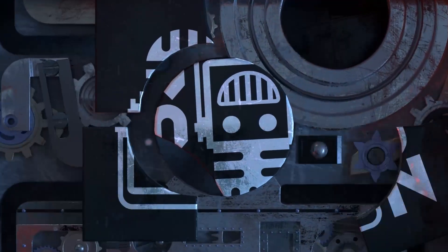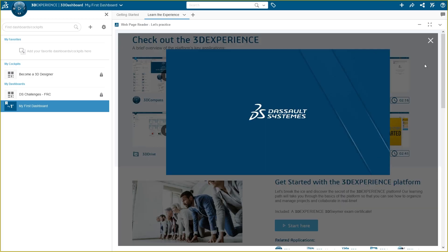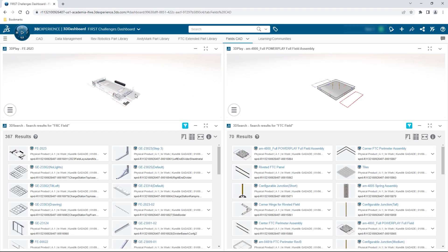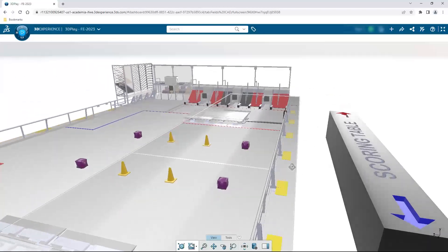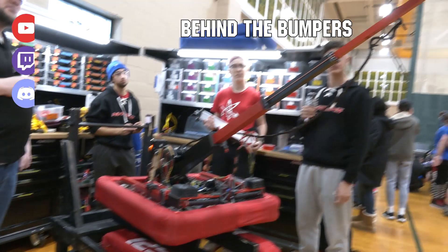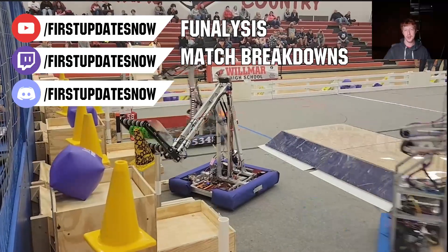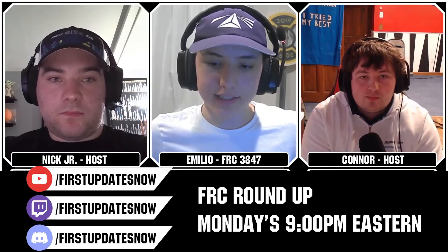This video on First Updates Now is made possible by viewers like you and also the following sponsors. If your team is using SolidWorks, make sure you log into the 3DEXPERIENCE platform to gain access to tutorials, collaborate with other users, and download the Charge Up field and kit of parts. Go to SolidWorks.com/First and click on 'Log into 3DEXPERIENCE platform' to gain access. The Charge Up competition season is here and we have a ton of live Twitch and YouTube content coming to you. All uploads and archives including shows, Behind the Bumpers, Phenalysis and more are available at YouTube.com/FirstUpdatesNow. Check out all of our live shows on Mondays and Tuesdays at Twitch.tv/FirstUpdatesNow.